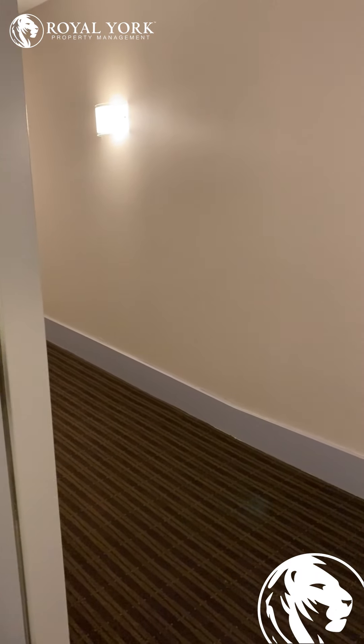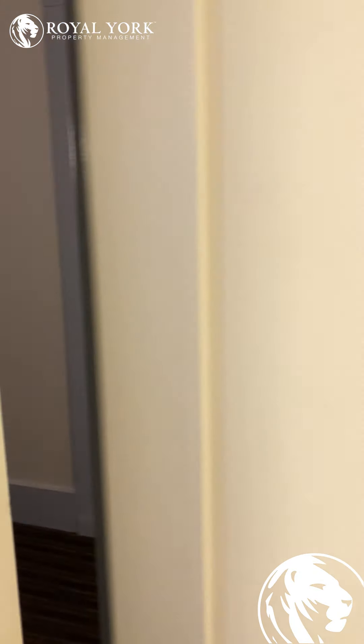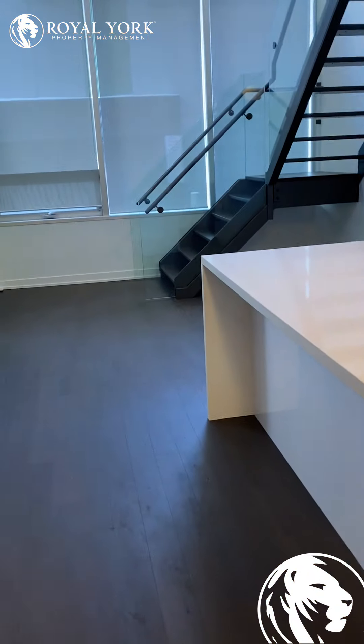This unit actually has three points of entry — you can come through the front door that we just came in, or you can come in through the other entrance as well, towards the back of the unit.